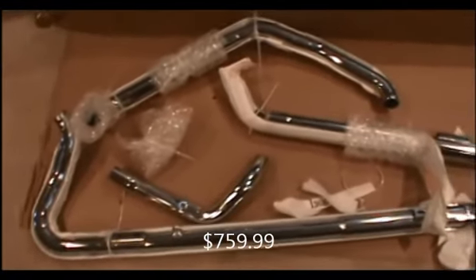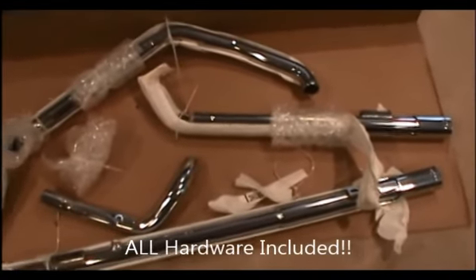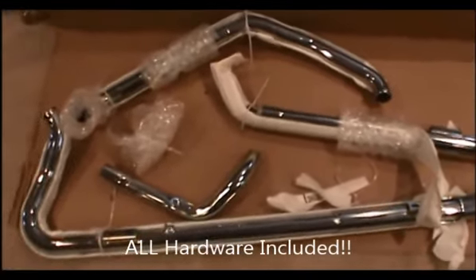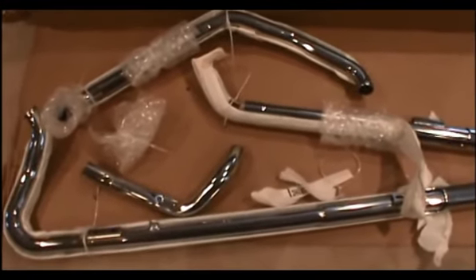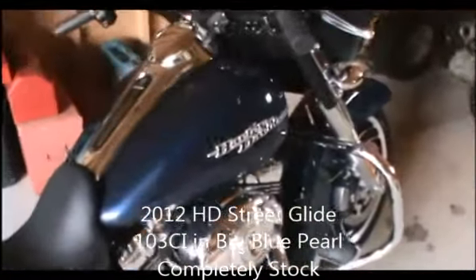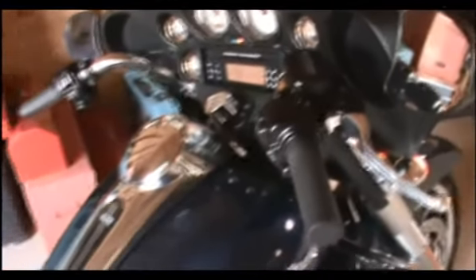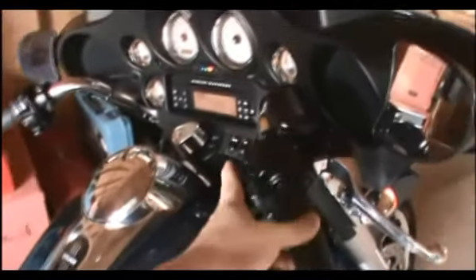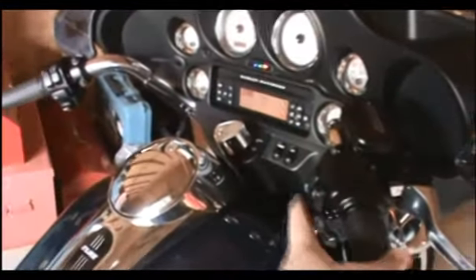This is what we have right out of the box — the Vance and Hines Big Shots for Harley Touring, got them from jpcycles.com. We're going to go ahead and put these on and see what they sound like, but first we want to get a basis for comparison. This is my 103 cubic inch 2012 Street Glide with the stock exhaust, and here's what the stock exhaust sounds like.